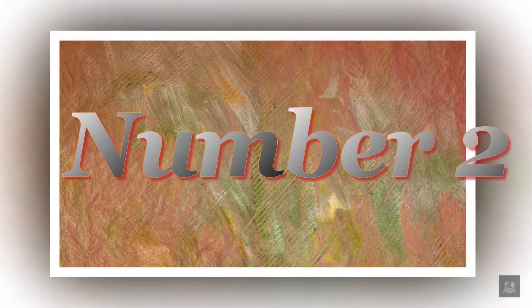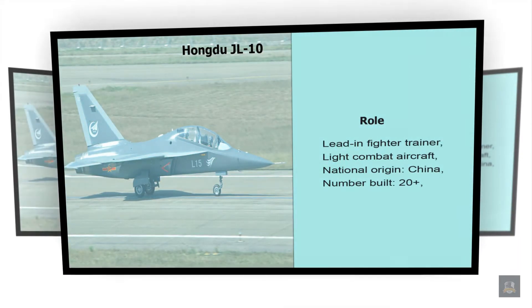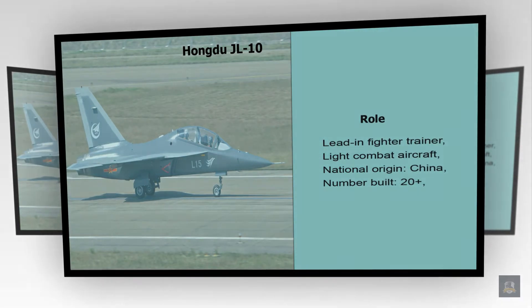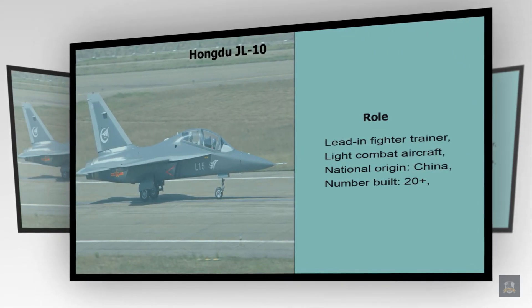Number 2: Hongdu JL-10. Role: Lead-in Fighter Trainer, Light Combat Aircraft. National Origin: China. Number Built: 20 plus.